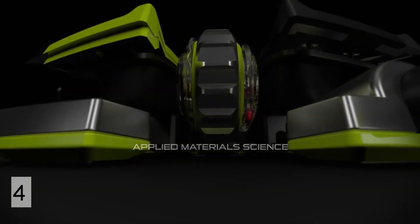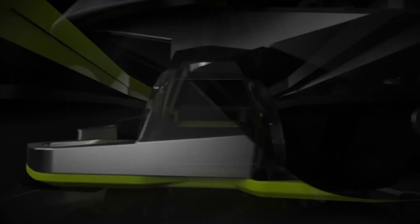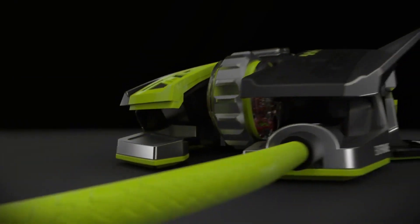The Mad Catz RAT 1 is a really inexpensive mouse coming in at about $17. It has a 2,000 DPI and is a wired mouse, but you only get three buttons. It is a very ergonomic mouse, fits great in the hand, and is a very cool looking mouse — you can customize the build on it.